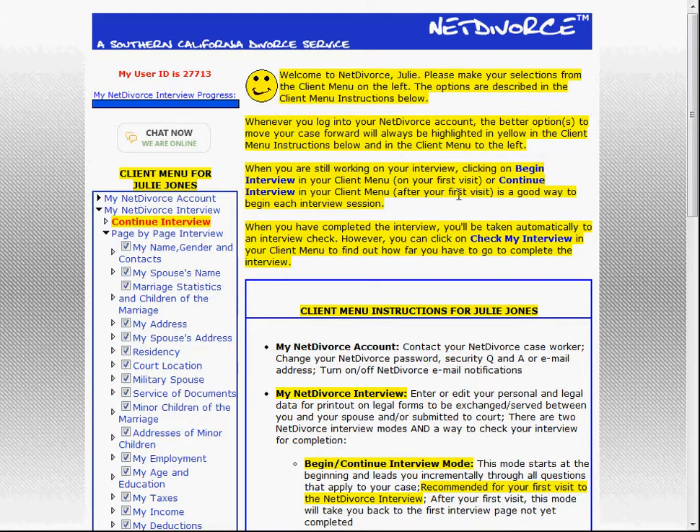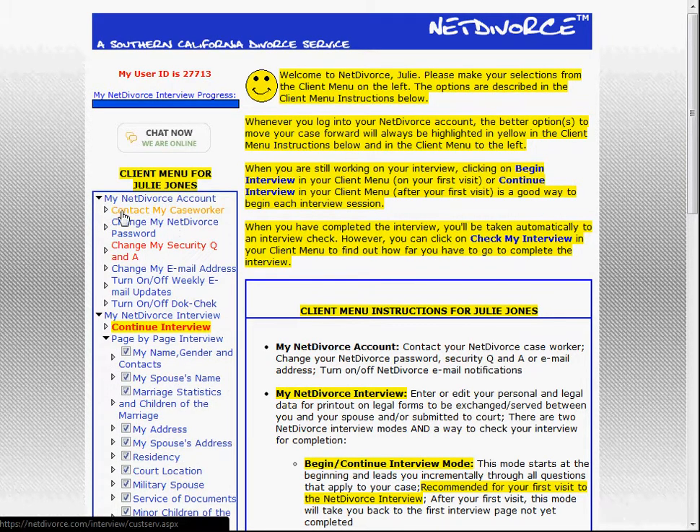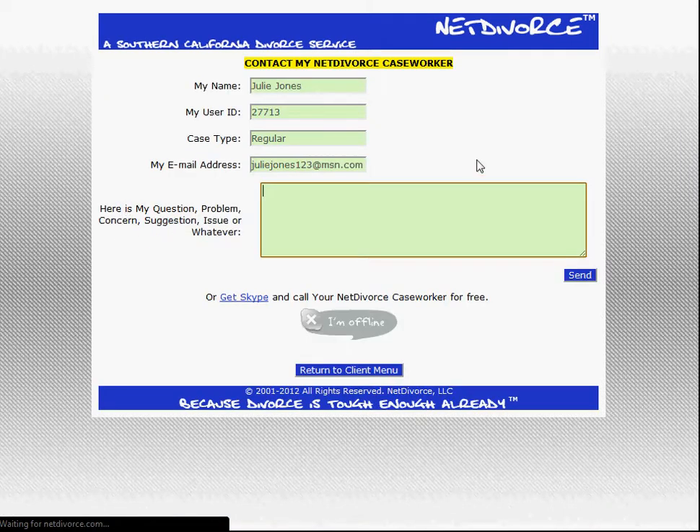The most obvious Net Divorce client support system is in the client menu itself, under 'My Net Divorce Account' — 'Contact My Caseworker.' That opens up a box with critical data about your case already loaded, and then you can enter your question or issue. You click send and your caseworker gets back to you as quickly as possible — almost always the same day, sometimes the next day depending on how busy.